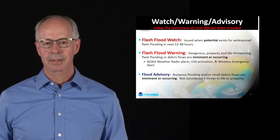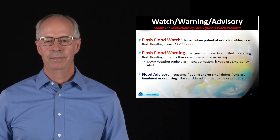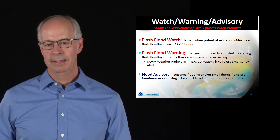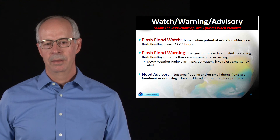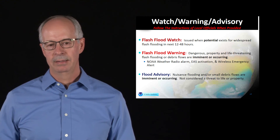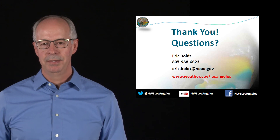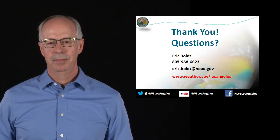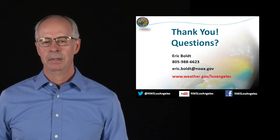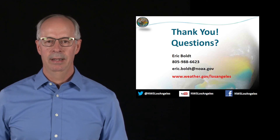At a lower threshold, there's also an advisory — something occurring but at a lower level of intensity. These often come out first as the rain starts to pick up, and we see ponding of water and low-lying water issues — more of a nuisance-variety event compared to a warning. That's what I have for you. I appreciate your time. You can reach out to us at our website, and we're very active on Twitter at @NWSLosAngeles and also on Facebook and YouTube.